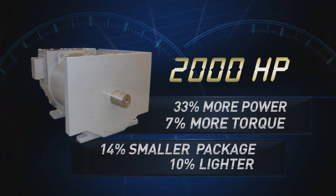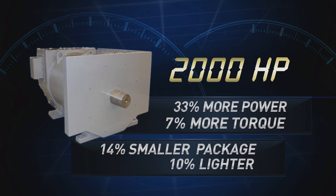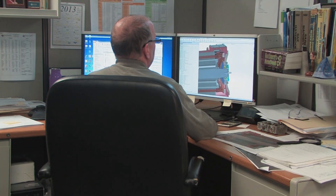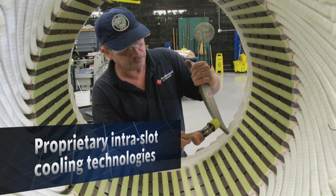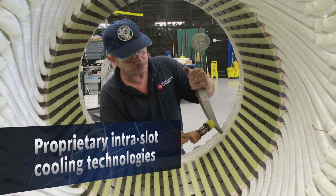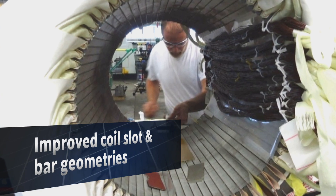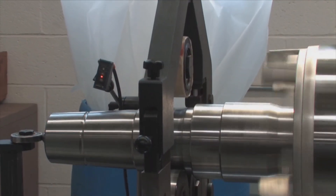With up to 33% more power and 7% more torque, in a package that is 14% smaller and 10% lighter than similar motors. By utilizing applied physics and state-of-the-art numerical analysis software, we have engineered proprietary intraslot cooling technologies, fully optimized copper-to-steel ratios,